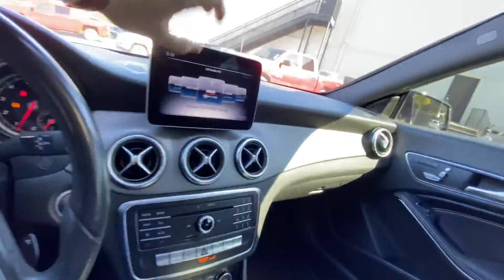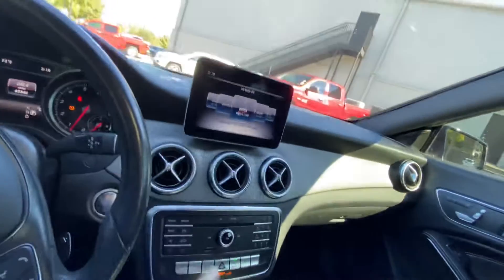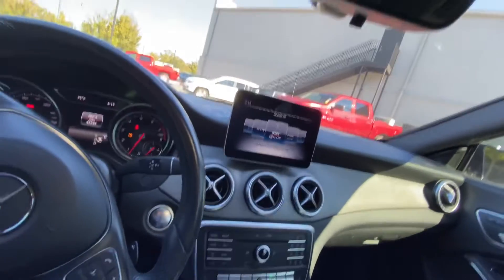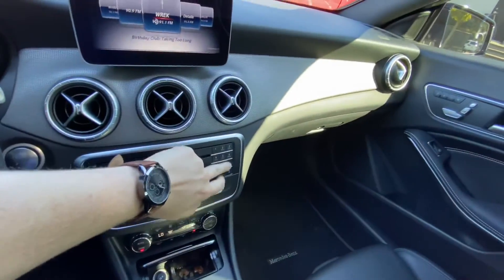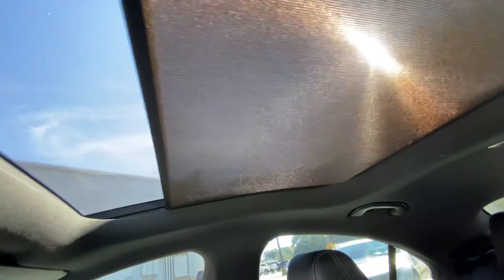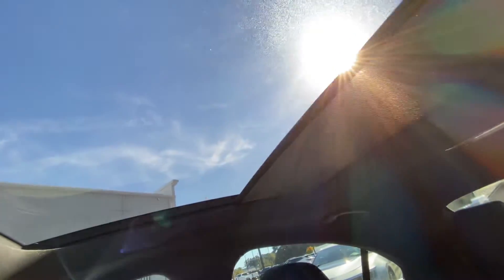You've got climate control right there, and then you can control your radio, your media, everything like that. Obviously this is Bluetooth capable. Or if you prefer, you've got a little dial right here where you can call anybody up you want. And we've got the sunroof shade right here — one click back, one click back forward.